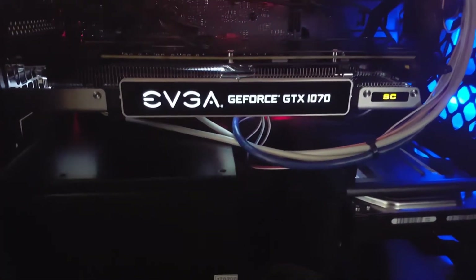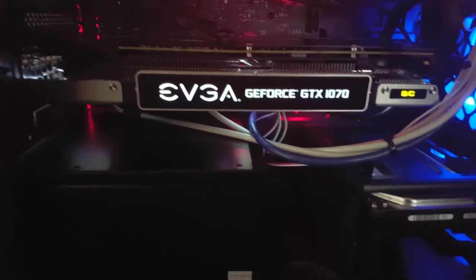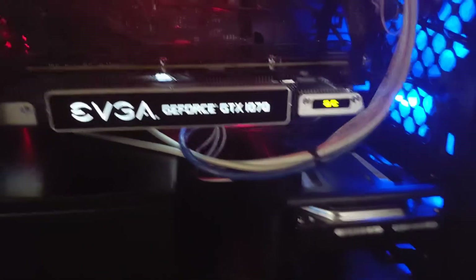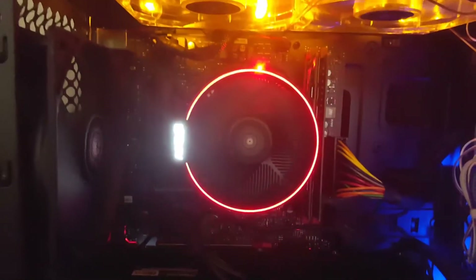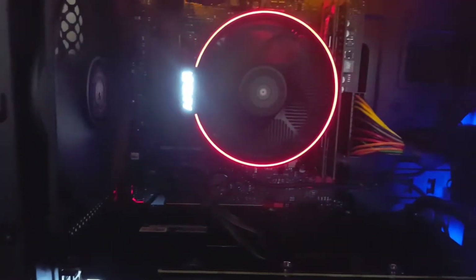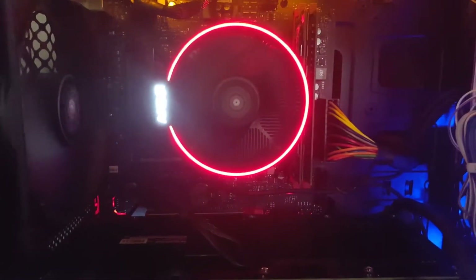It's got the EVGA GeForce GTX 1070 super clocked, AMD Ryzen 7 1700 overclocked at 3.7 I believe.